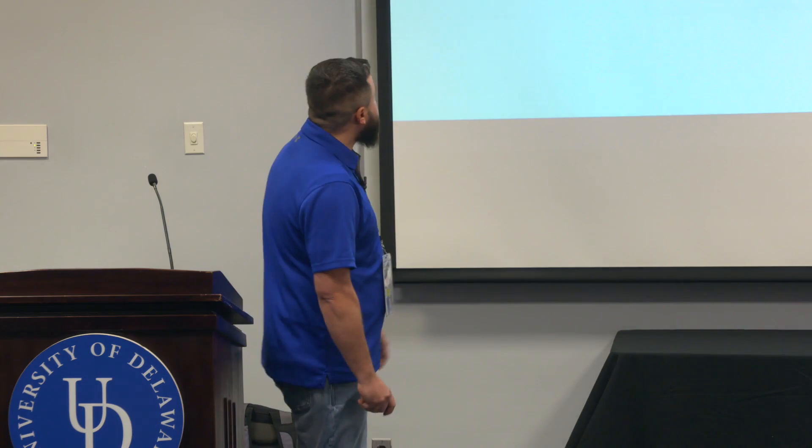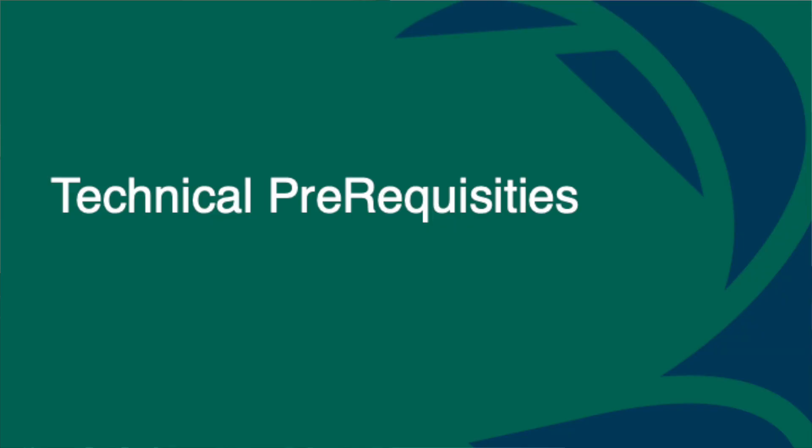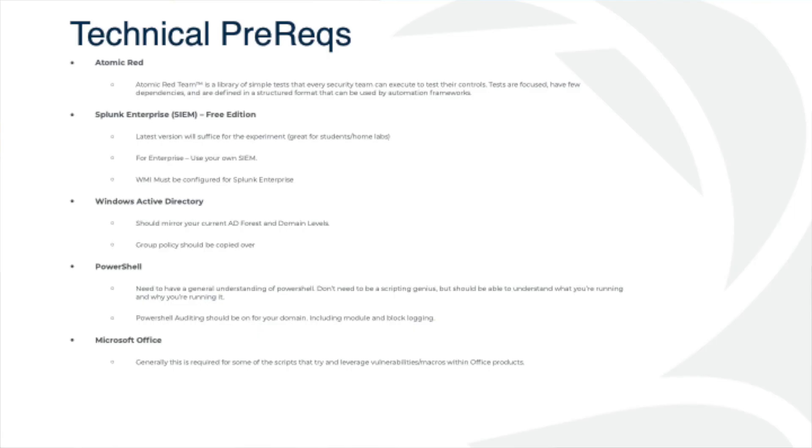A couple of technical prerequisites. Atomic Red is a library of tools you can execute against your controls. The tests are focused against MITRE. Sometimes they have a few dependencies — things like Office being installed, certain Python packages, and so on. We also have a couple prerequisites with Atomic Red but nothing extraordinary.